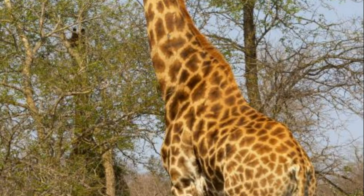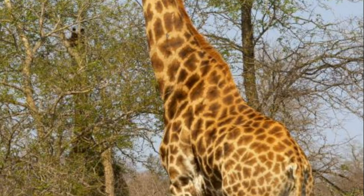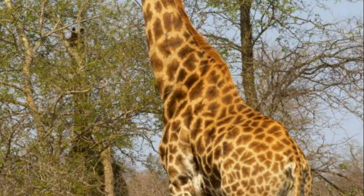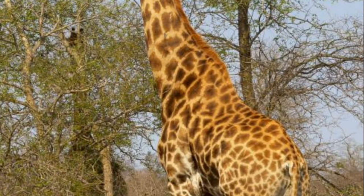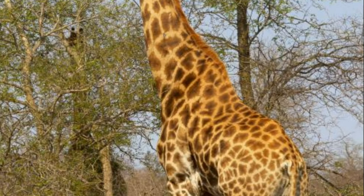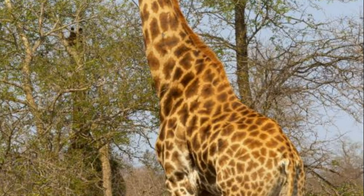The first three branches of even-toed ungulates to evolve were camelids, the first ruminants; suines, pigs and relatives; and suborder Ruminantia — deer, cattle, goats, sheep, antelope, etc. All these suborders were present by the late Eocene, 46 million years ago.